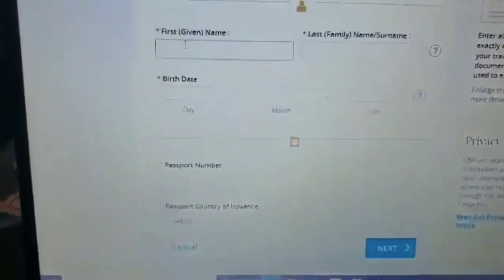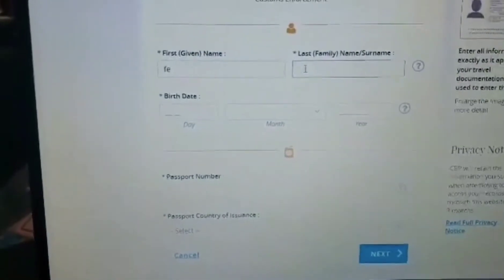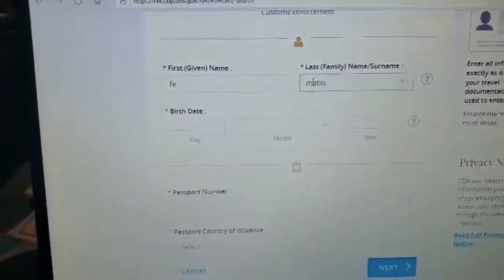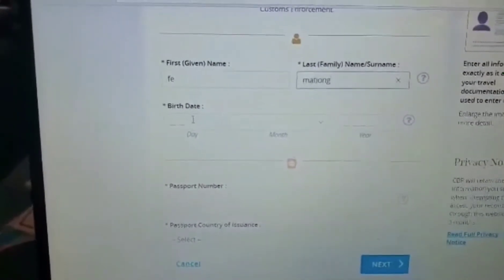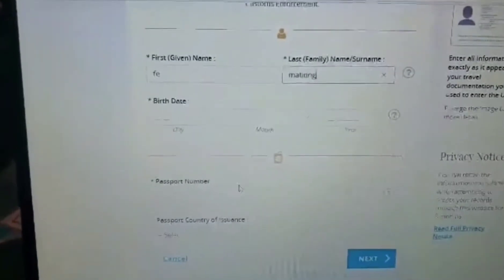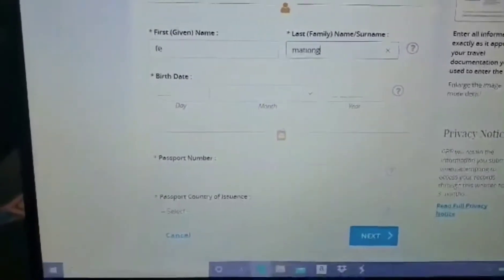So, guys, you need to fill up this. Your first name — for example, me. And then your last name — the last name that you have on your passport. You will write your birthday month, and then your birthday year. Then you need to put your passport country — you need to select Philippines. After that, click next.